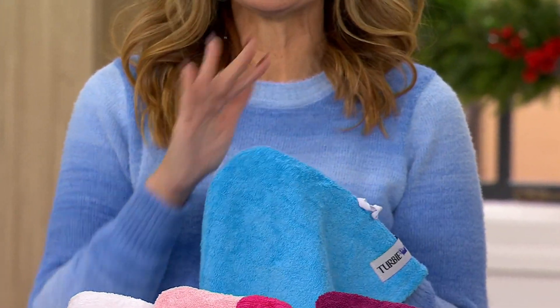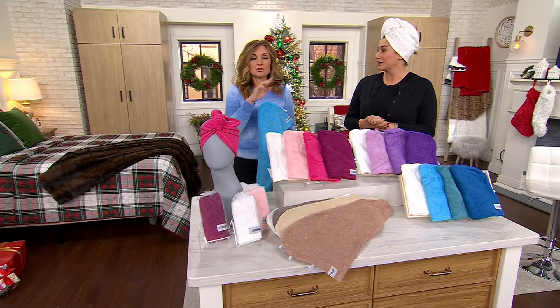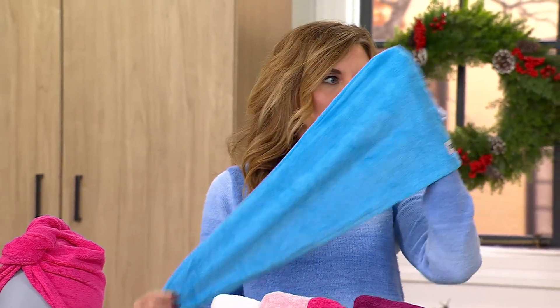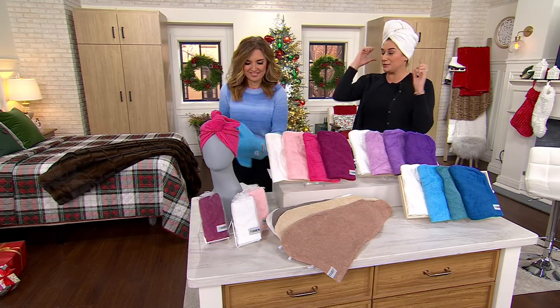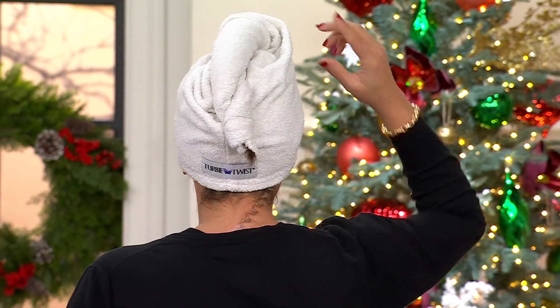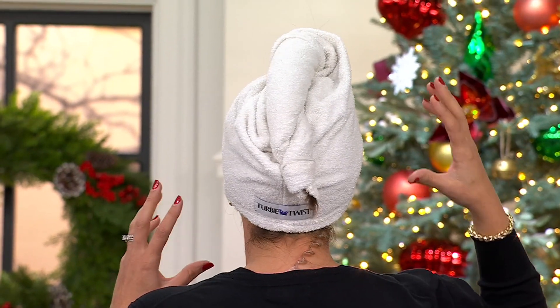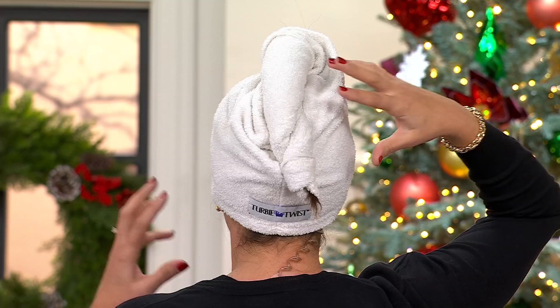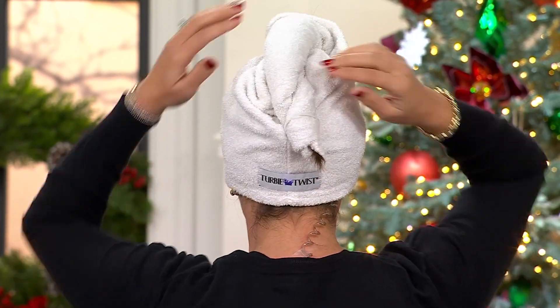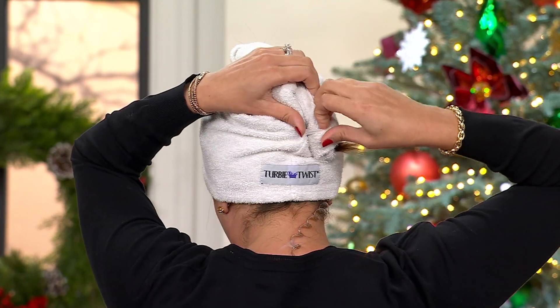We've presented this set every year, and 11,000 orders have been placed in just a couple of presentations. The tapered design allows it to fit right on the back of your head, then you simply twist — and because of the design, you get maximum coverage of the towel to your wet hair, so it absorbs all that moisture. We know now that leaving your hair wet is just as bad as extended heat. The elastic loop allows it to fit all head sizes.